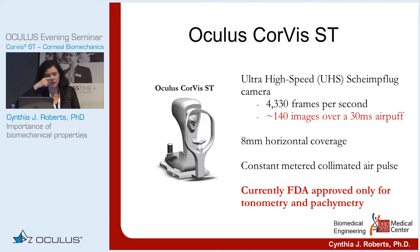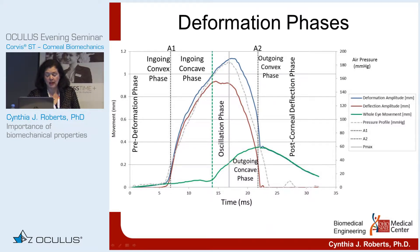It measures the horizontal meridian of the cornea. This blue line is apex displacement of the cornea. The green line is whole eye motion, which is measured in the periphery. Those are the two measured parameters. If you subtract whole eye motion from apex displacement, that produces the red line, which is pure corneal motion — it's called corneal deflection.